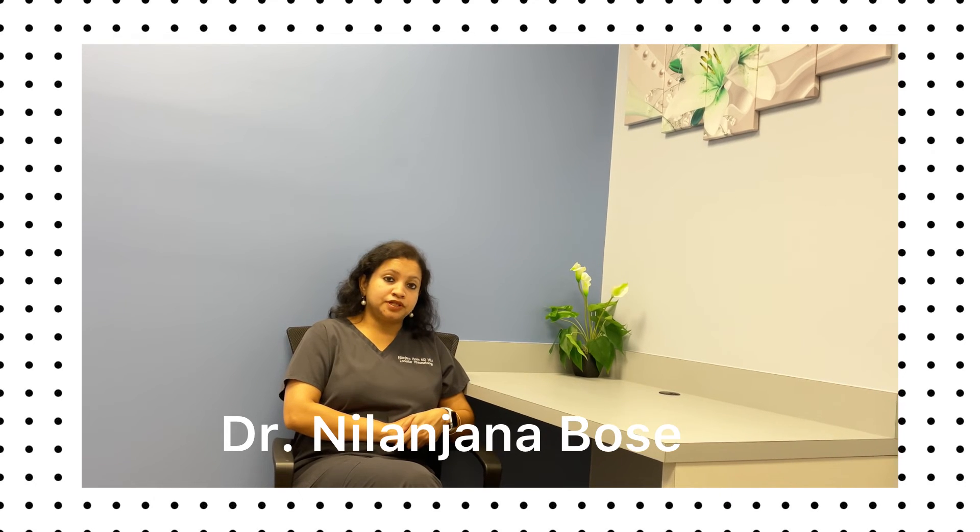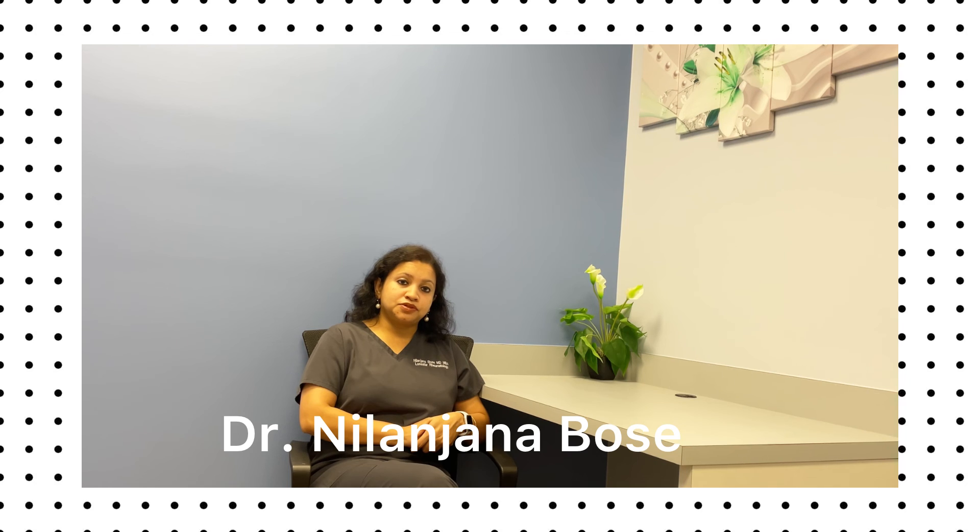There's also another kind of newer treatment called Krystexxa, which helps reduce a high uric acid burden in the body. This is Dr. Nilanjana Bose from Lone Star Rheumatology. Thank you.